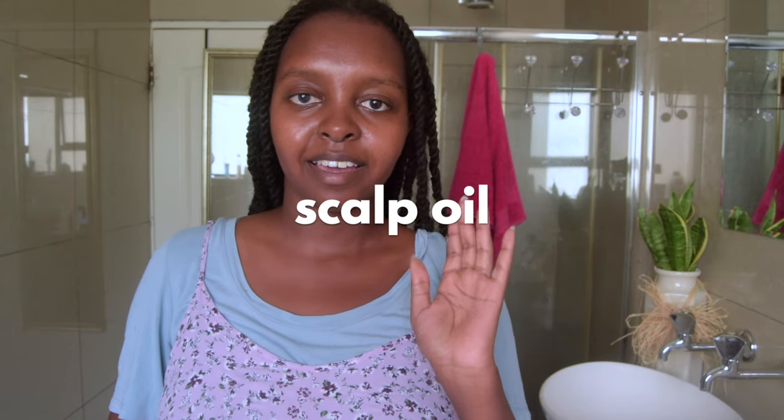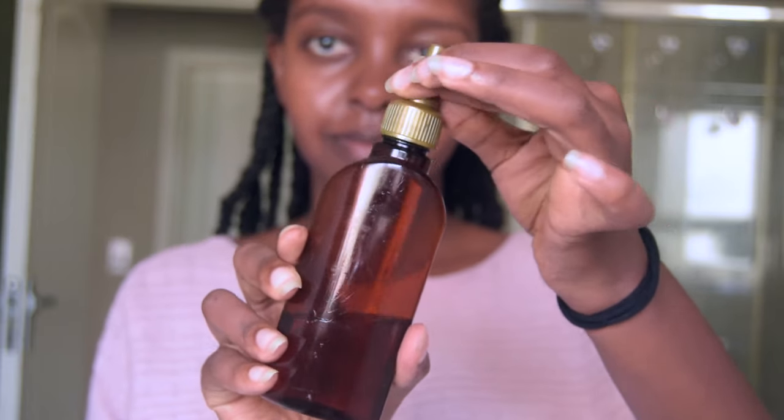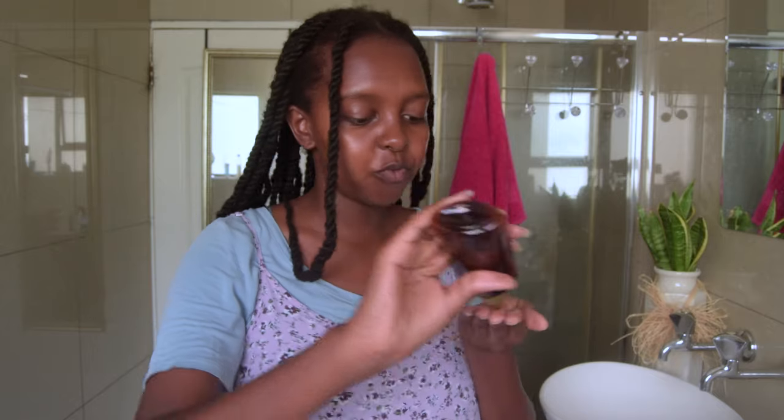Now I have already rinsed my hair from the conditioner. The first thing I do is oil my scalp. This is my scalp oil, which is a concoction of my own oils. If you want to know exactly what's in it, just let me know. I always shake it because it's a mixture and I'm not sure if they separate. I apply this on my hair every second day, applying it to my scalp when it's damp. I'll put a little bit more for my edges.